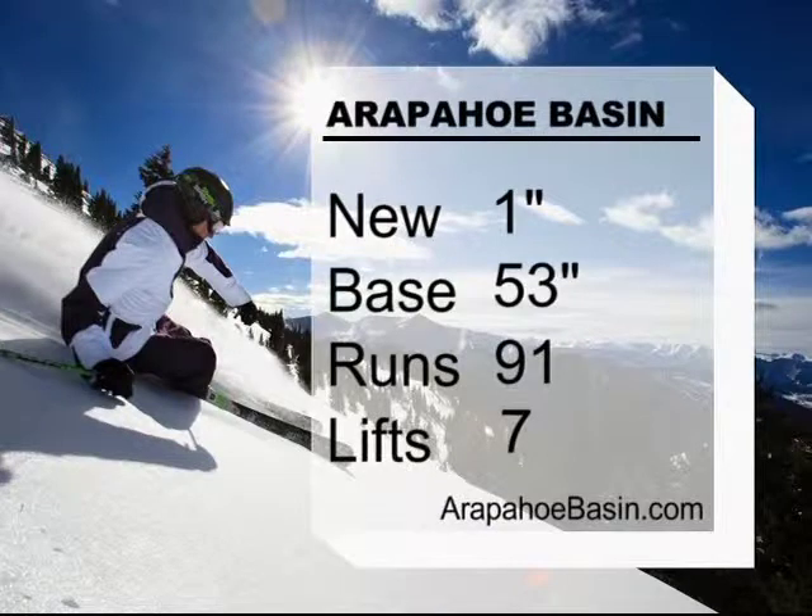It was looking as of yesterday like it was going to be a little bit sunny, but there's something new moving in, so it'll be good. We do have some sunshine to talk about, so let's take a look at the ski and ride report. Arapahoe Basin is reporting an inch of new snow on a 53-inch base with 91 runs and seven lifts turning. Check out ArapahoeBasin.com for more information.